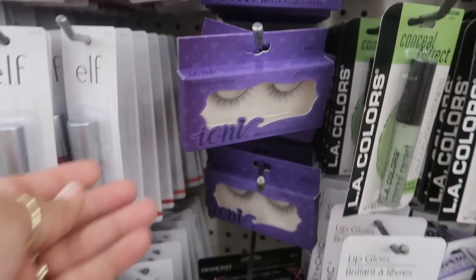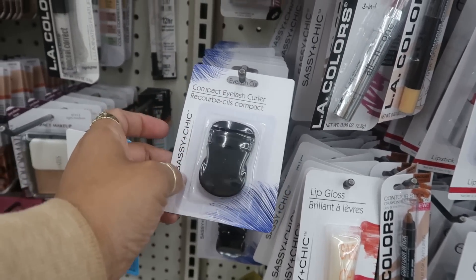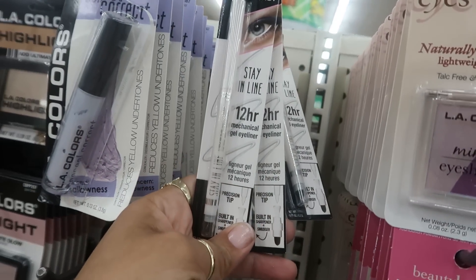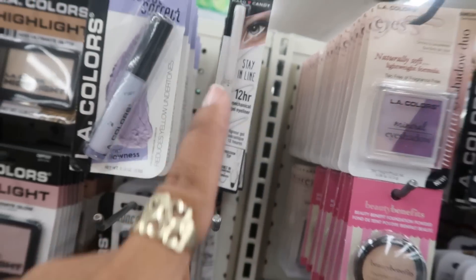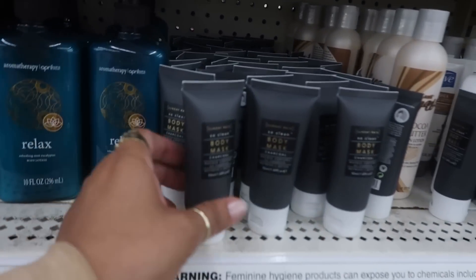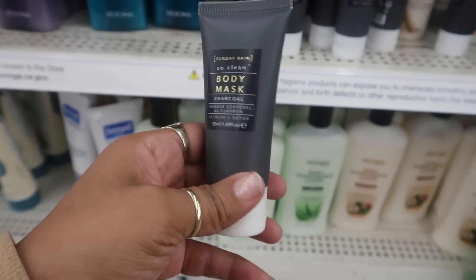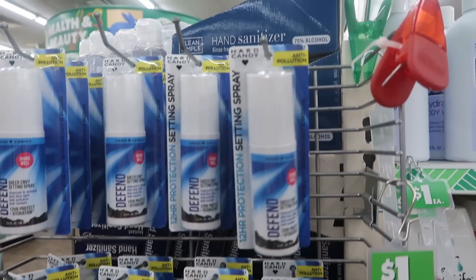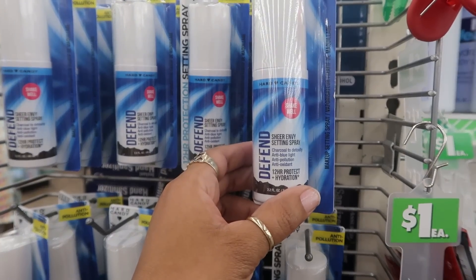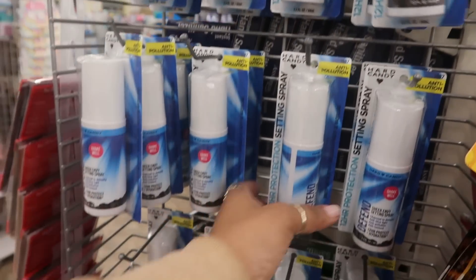The Ioni mink lashes. Has anybody used the little eyelash curler? I was tempted to buy one. I didn't see this one - 'Stay in Line' mechanical gel eyeliner, precision tip in pearl white. Over here there's Sunday Rain 'So Clean' body mask - charcoal refresh and detox, made in London. And then behind me you have Hard Candy anti-pollution 'Sheer Envy' setting spray - charcoal to detoxify, anti-blue light, anti-pollution, and antioxidant. Oh, that's interesting.